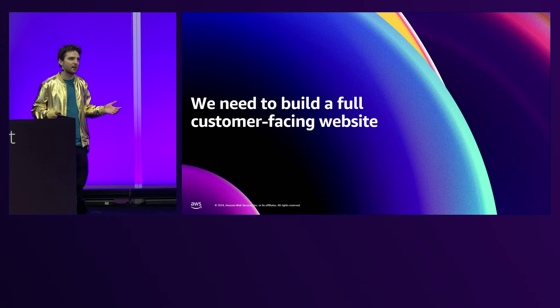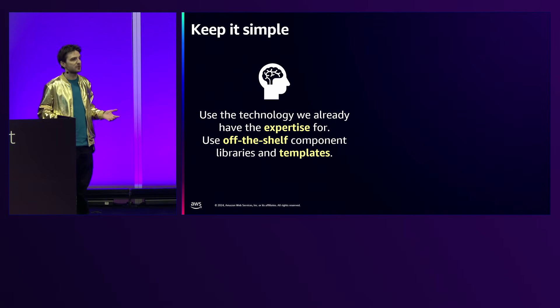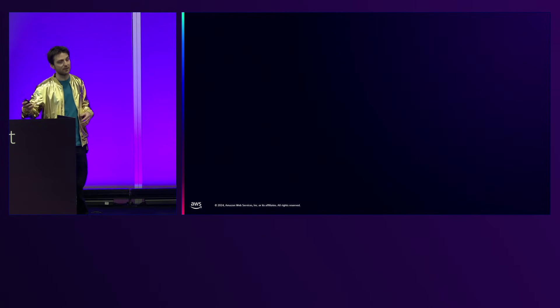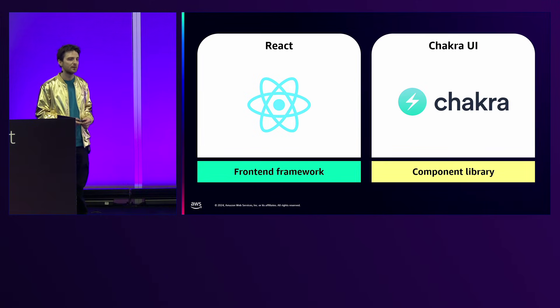We also needed to build a full customer-facing website where patients can log in, pay for their prescription, view order history, and edit their address. With limited time we wanted to keep it really simple — use technology we already had expertise in, use off-the-shelf component libraries and templates, and stick to the basics. We chose React for the front end, leveraging our existing React experience and our React Native mobile app. We used Chakra UI as the component library: you drop in React components like message boxes and tables, compose a page with a logo and a layout, and you have a full website that works well across devices.